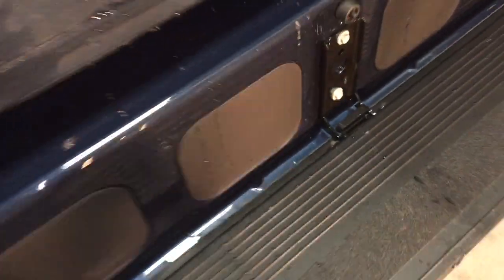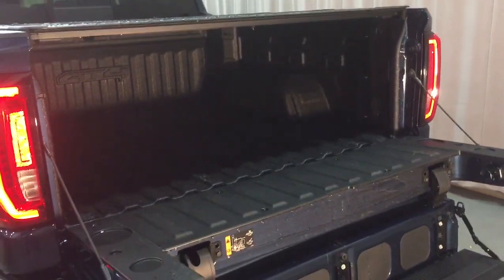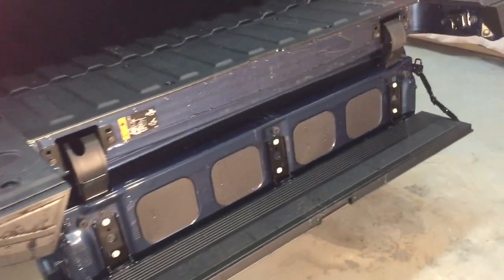Folding the inner gate down a second time reveals a fully functional tailgate step to help you climb in and out of the truck with ease. Putting it back in place, the top section folds down to give you a little workbench area, and you can simply pull that section back up when done.